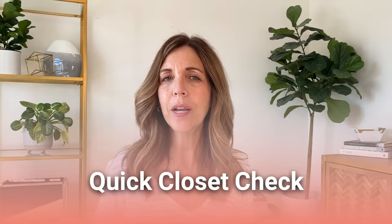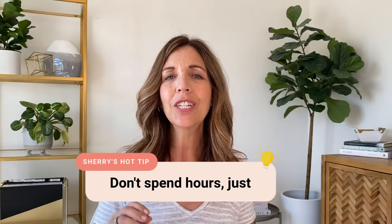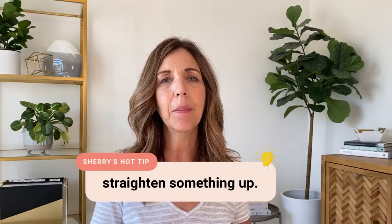Another one-minute habit is a quick closet check. When you open up the coat closet, a bedroom closet, the linen closet, or the laundry room, just quickly tidy something up — don't spend hours, just take a minute and straighten something. The next time you open that door it's going to make you smile, and you'll be motivated to do another shelf or section in that same closet.